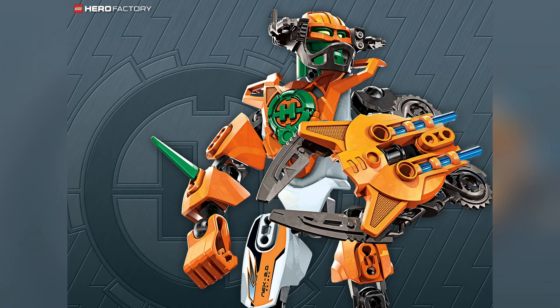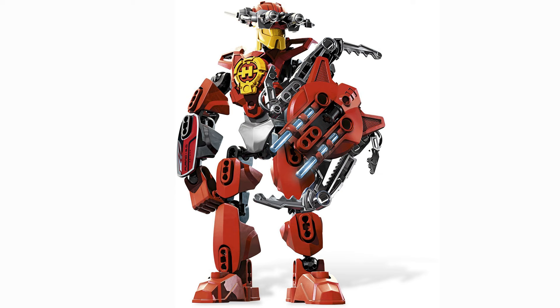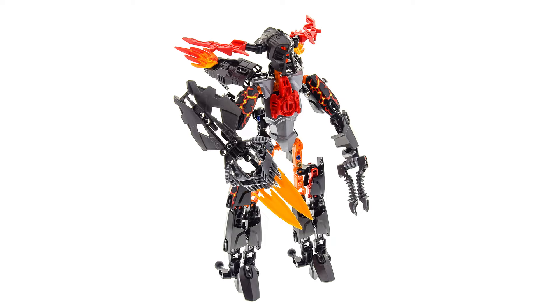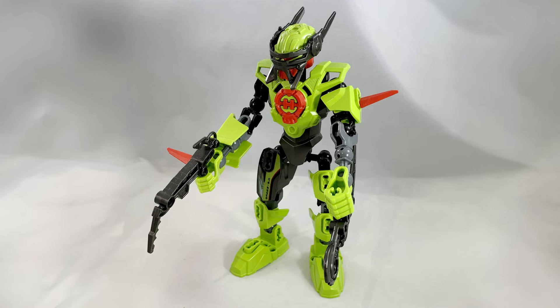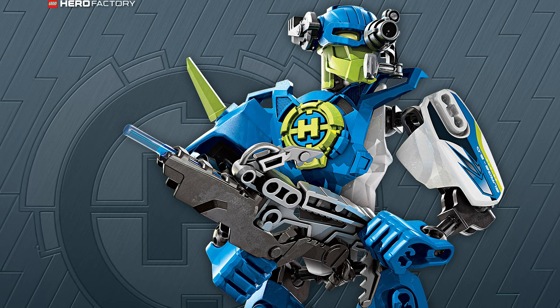Alright, imagine, if you will, you have a time machine and you plan to travel back to the year 2011, but you're only going to be bringing back 5 Hero Factory sets to the present day. No more, no less. So which 5 are you going to be picking? Well in this video I'll discuss my top 5 favourite sets from this year that I would be taking back with me in my time machine, and also highlight 5 honourable mentions as well. Let's start things off.